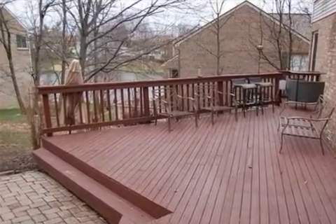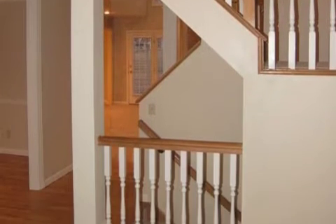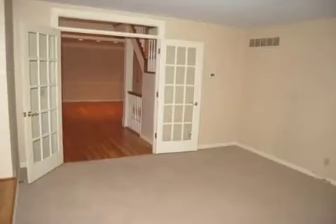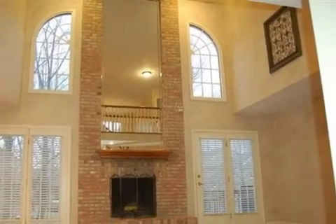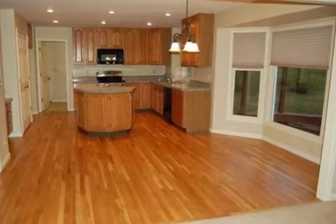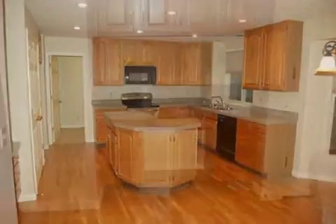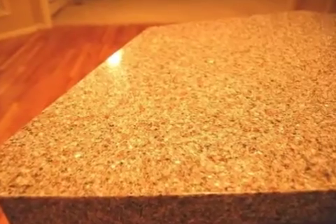On the outside, this property features an attached two-car garage, a view of the lake, a deck, an irrigation system, and a brick exterior finish. This property is located within the deuxième building.